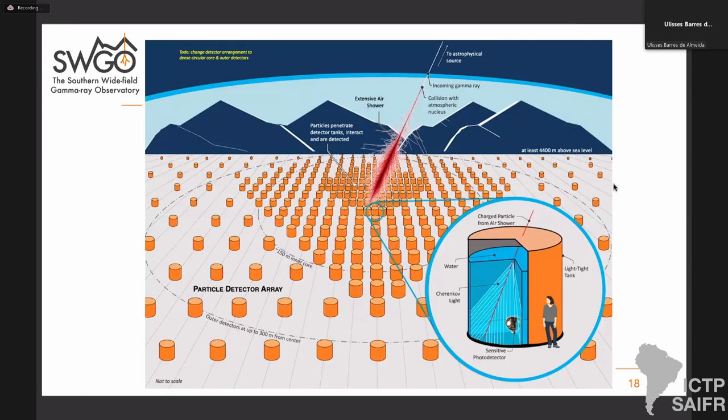This is a pictorial view of what SWGO will look like. Our detector will be based on water tanks — secondary shower particles will enter the tanks, produce Cherenkov light, and be detected by photomultipliers. We'll reconstruct the shower image from triggered detector units to derive gamma-ray properties. It will be a very large detector — between 5000 and 6000 units, compared to HAWC's 1600, and much more compact. We'll have a core of around 80,000 square meters, already larger than HAWC, and then a sparser outer array for higher energies likely extending up to one square kilometer or beyond.